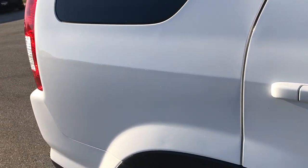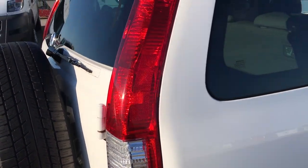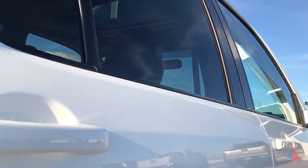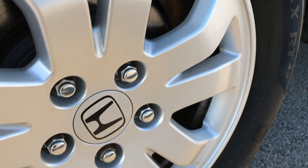We take these HD videos so if you are far away, or even if you're close by and just cannot make the trip down, you can still see the vehicle, hear the vehicle, and have confidence in what you're looking at before you even get here. Especially with something that's a little bit older and higher miles, you want to make sure that all the body panels are straight and that it doesn't have any major imperfections on it.